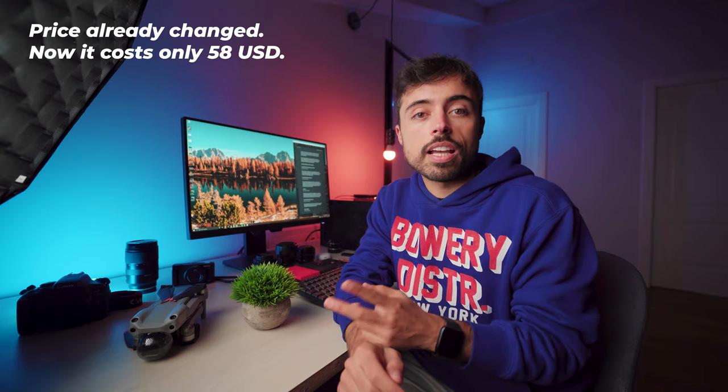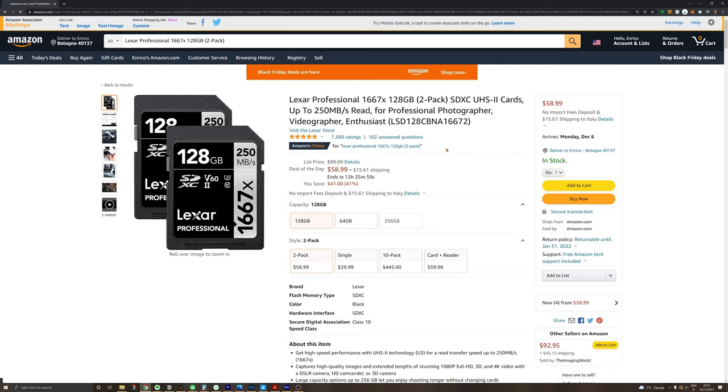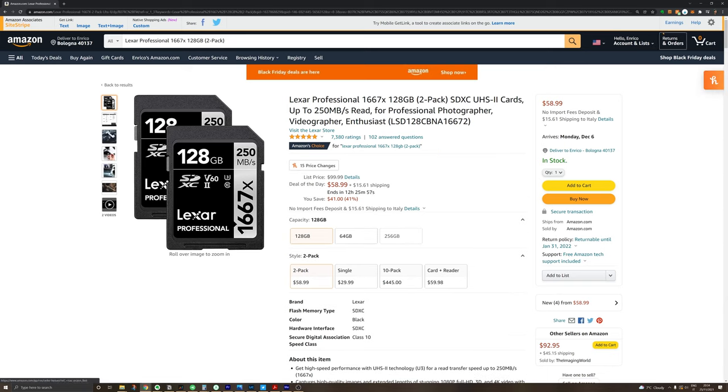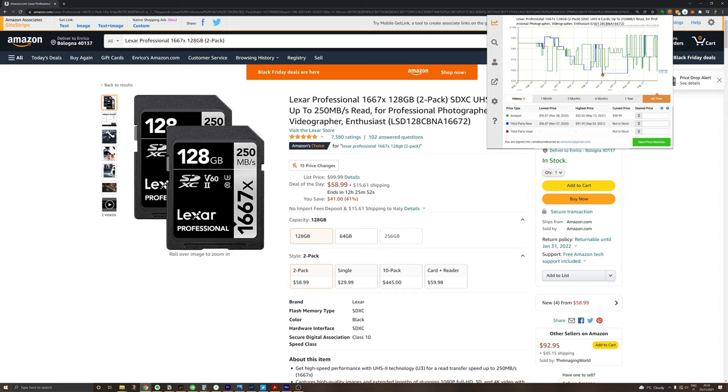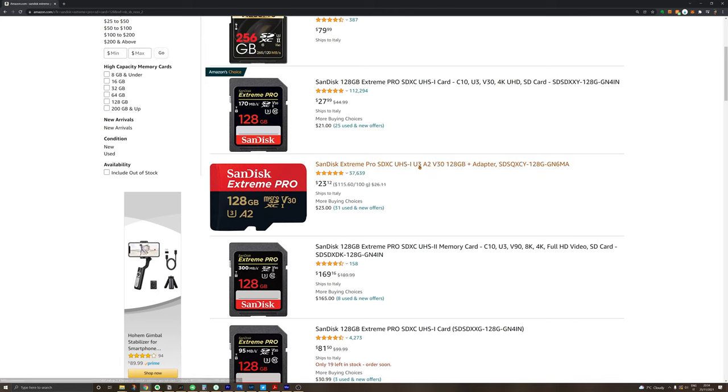If you don't care about the case, with 10 dollars more you can get two SD cards from Lexar — also a very good brand — of 128 gigabytes, that are probably going to live permanently in your camera. That's what I do with my A7 III, for example, which has a dual card slot. So I have two 128 GB cards and mostly I never need to swap them. They can store more than two hours of 4K recording, which is much more than I need. If speed is not necessary for your camera, you can also go for these SanDisk SD cards, which are also at a very good price right now.